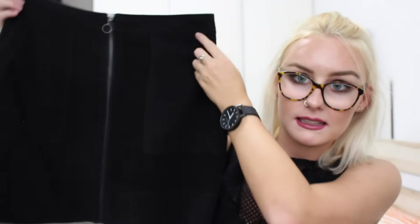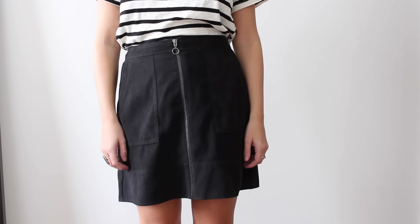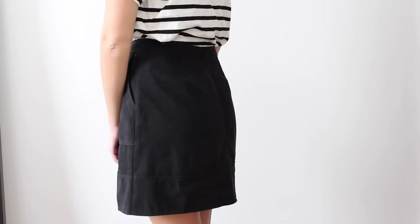Something else I picked up was this skirt from New Look. It's just a high-waisted black skirt in a suede-like material, but I really like the zip all the way down the middle. I think it's really cute — I'll link it below if I can find a link.